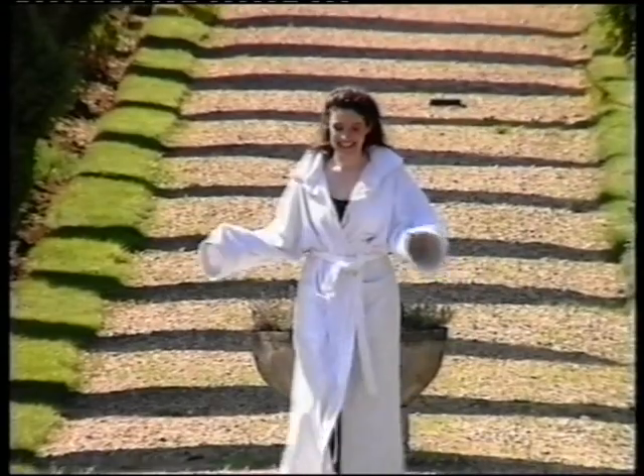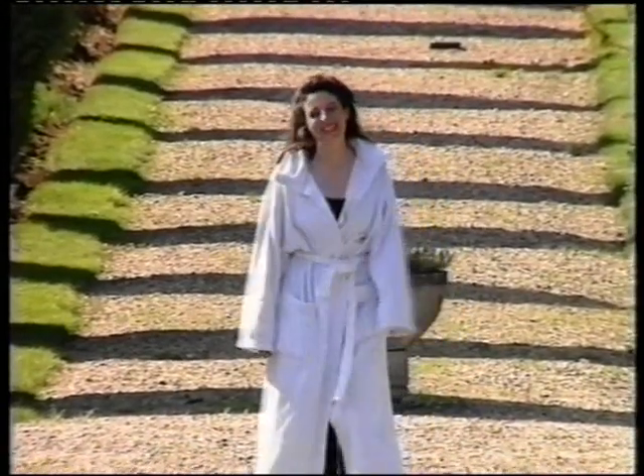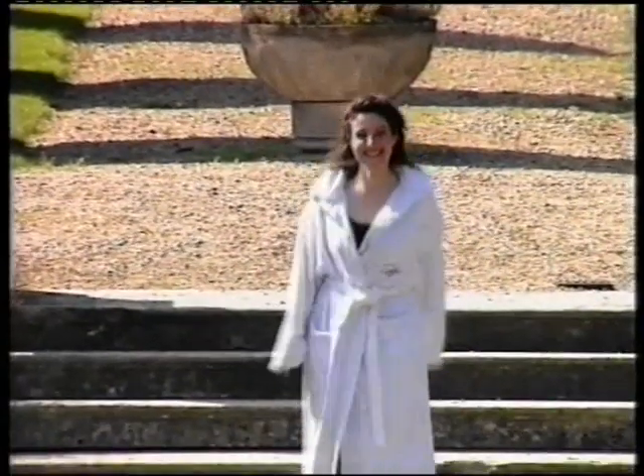First, it feels a little strange walking around like this. It's kind of like waking up late on a Saturday morning, you know, when you can't be bothered to get dressed. But it's not bad. I could get used to this.